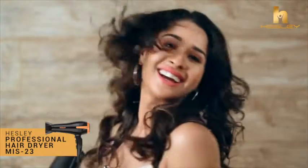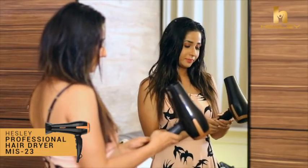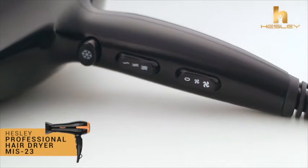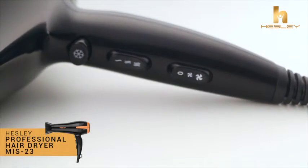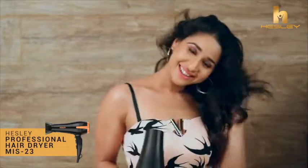For customizable styling, this salon performance styling dryer features three temperature settings along with low and high-speed settings. With an easy flick of the rocker switch, any combination of these settings can be used to match your hair texture and length.